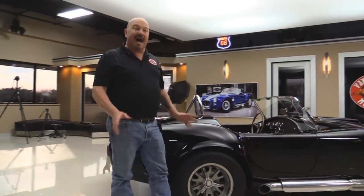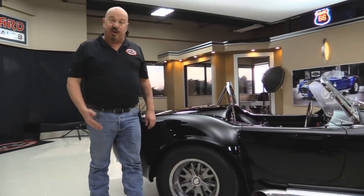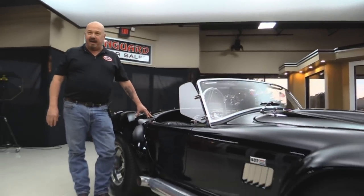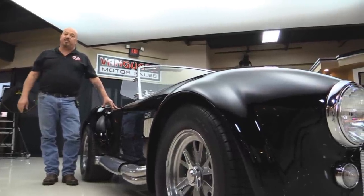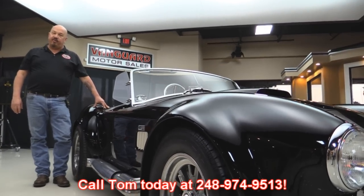At Vanguard Motor Sales, we are not consignment dealers. That means we own all of our inventory. As a matter of fact, we are the largest dealership that owns all of their inventory in the United States. When we get them here to our shop, we inspect them so we can answer all your questions when you call us at 248-974-9513.